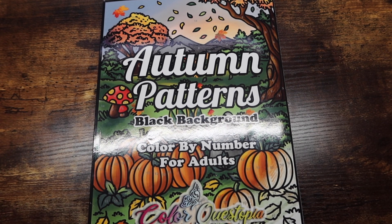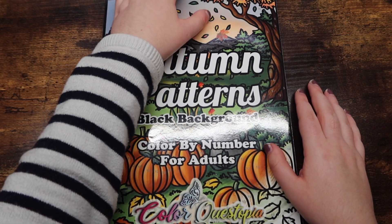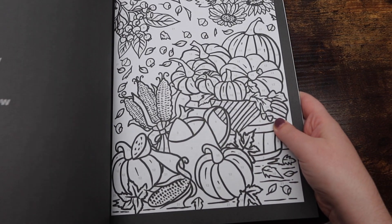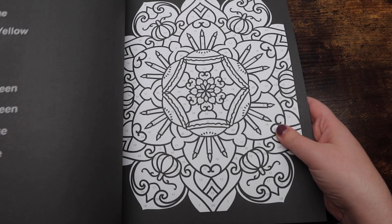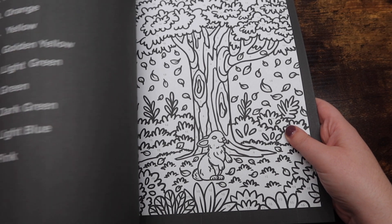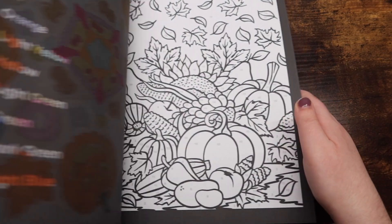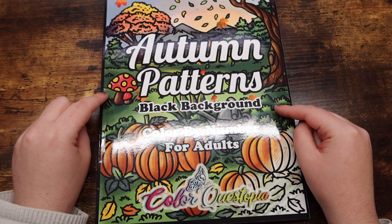First off we have Autumn Patterns Black Background by ColorQuestopia. I've already done three or four pages in this book and it is so stunning — the artwork is gorgeous. I've really been enjoying coloring out of this book this month. Four pages is a lot for me, especially out of one book. I believe this is the only ColorQuestopia book I got this month.